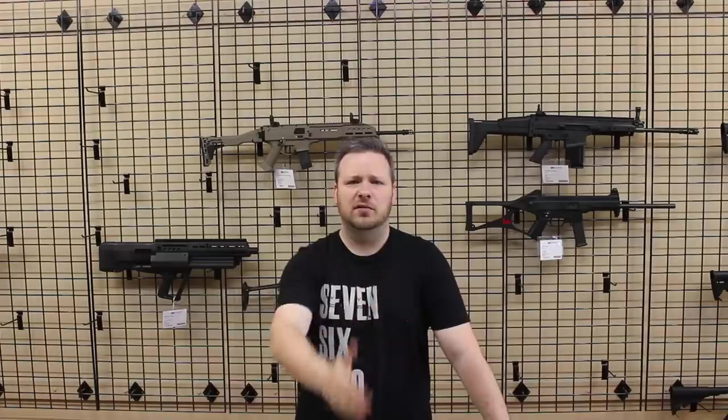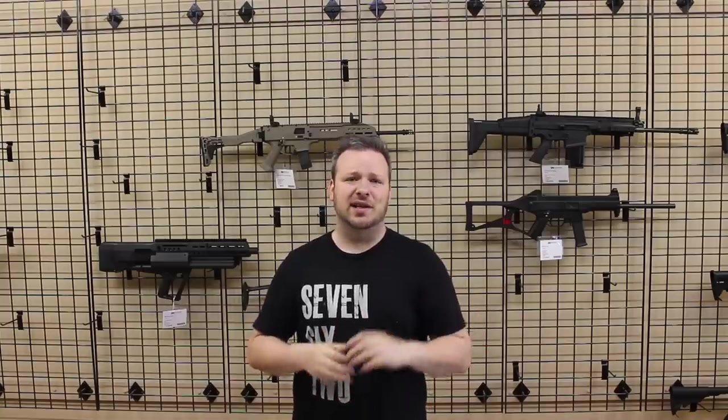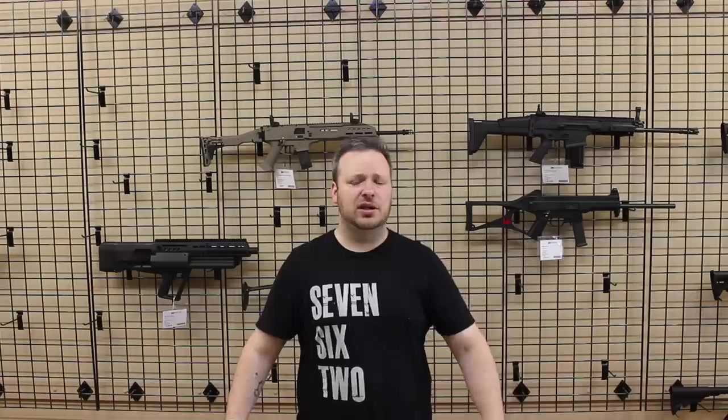Hey guys, welcome back. I am Chris with Marksman Shooting Sports in Westfield, Indiana, and you are watching Marksman TV. Welcome to another episode of Weekly Used Gun Review. The point of this video is to be strictly educational. We are going to do a one to two minute overview of a bunch of different firearms, sort of little mini reviews, to give you guys an idea of different things out there on the market. Nothing in this video is for sale. If you want to see any vlog type stuff, please check me out on my new channel, Marksman Radio. There is a link in the description. Without any further ado, let's jump into it.